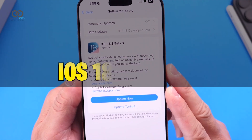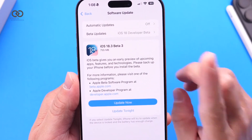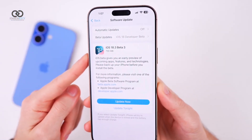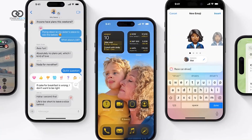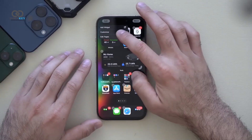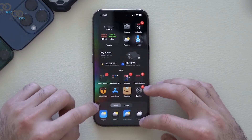Apple has recently released iOS 18.3 Beta 3 to developers, signaling that this update could be one of the last before the official release of iOS 18.3 later this month. The update comes with several noteworthy changes that aim to improve user experience, performance, and clarity. If you're a developer testing the latest beta, here's a detailed yet accessible overview of what's new in this upcoming release.